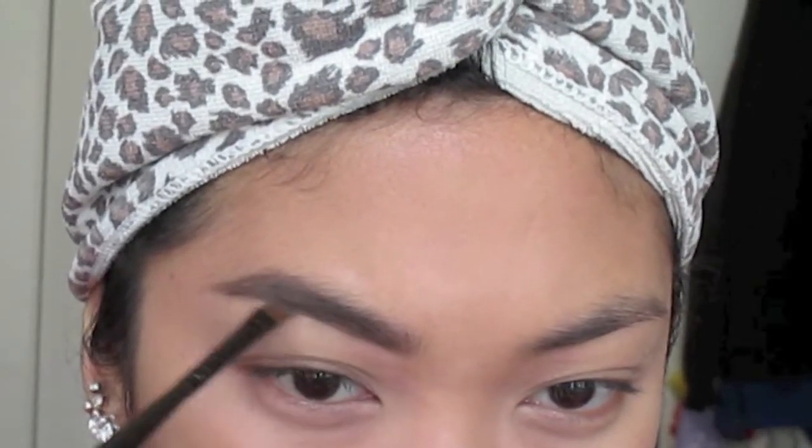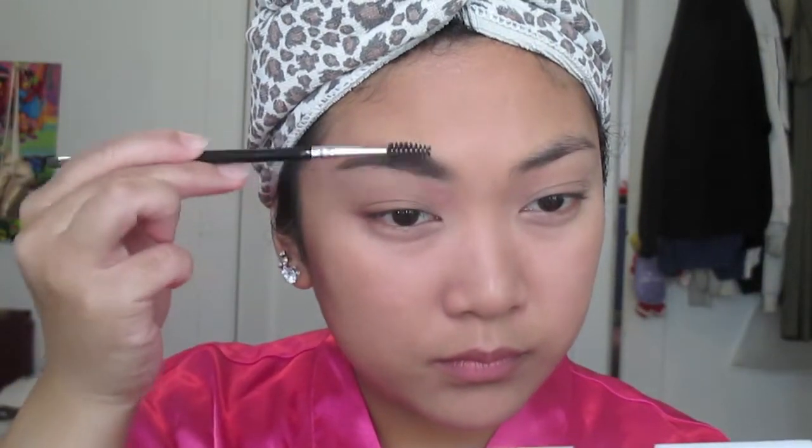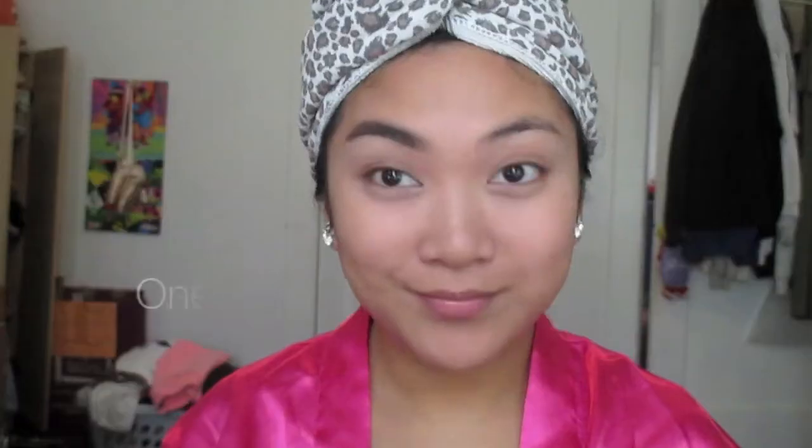Here I am just filling in some final touches to this eyebrow to really make sure all the patches are filled in. Again with the blending.